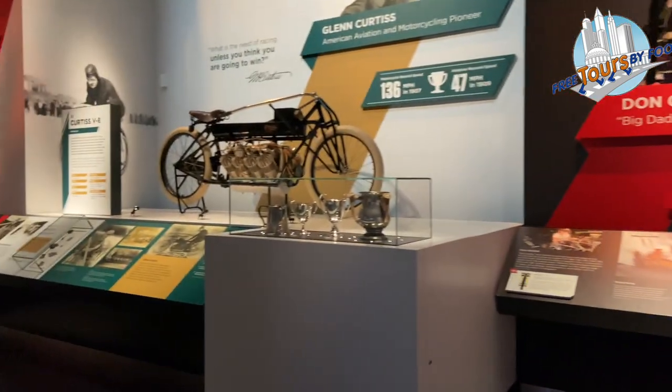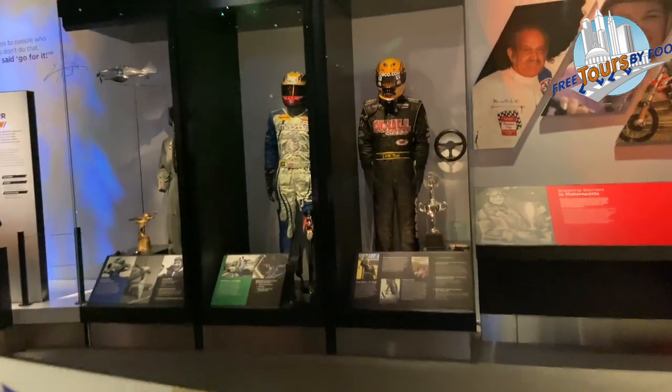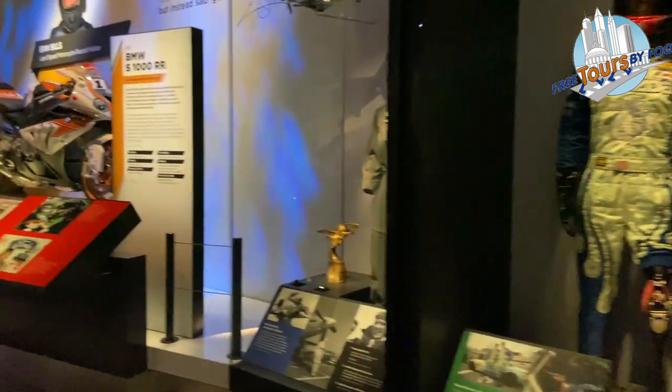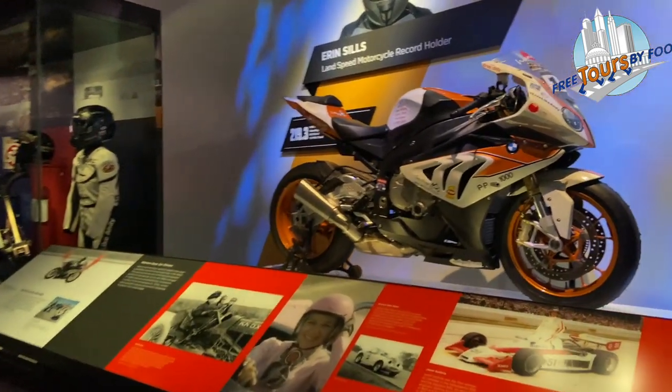There are two motorcycles that set land speeds 100 years apart. In 1907, Glenn Curtis won at 136 miles per hour on a V8. And in 2018, Erin Sills rode her BMW S1000RR to exceed 219 miles per hour.